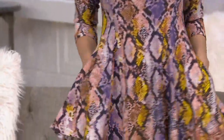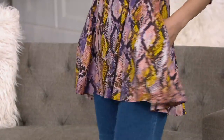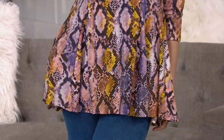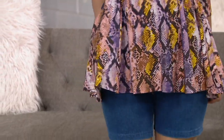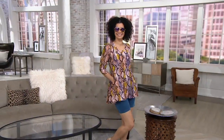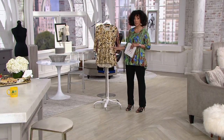Michelle's wearing it in the Desert Reptile and I love that she has it on with shorts. That's the beauty — I can wear this with jeans, with trousers, with shorts, with capris. It just becomes the top that finishes my outfit, but whatever I want to do on the bottom is fine. And all of these prints, every single one of them, they're all brand new, as part of this today's special value.